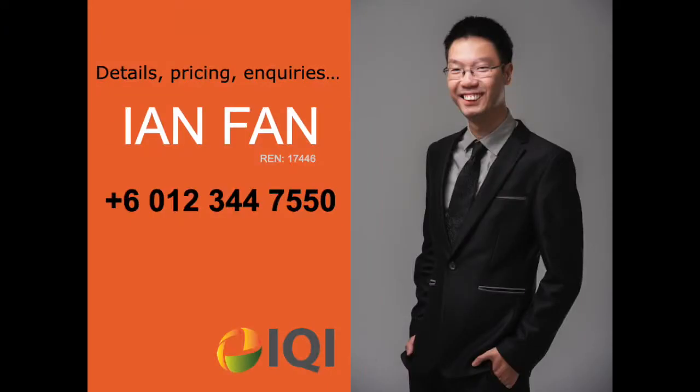I hope you enjoyed this home tour. If you'd like to view the place, contact Ian Phan from iProperty.